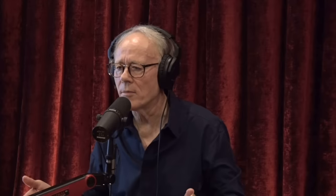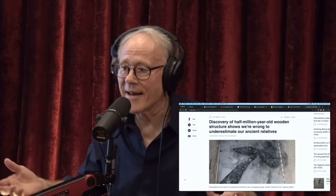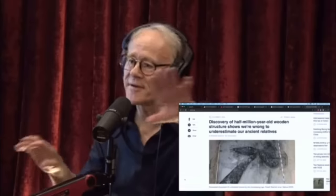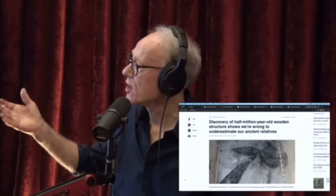The earliest example of anatomically modern humans so far found is about 300,000 years ago, from Morocco. But there's new thinking going on now about Neanderthals — we know that anatomically modern humans interbred with them. Maybe Neanderthals are just another anatomically modern human form. They're not a different species — Homo neanderthalensis as opposed to Homo sapiens.